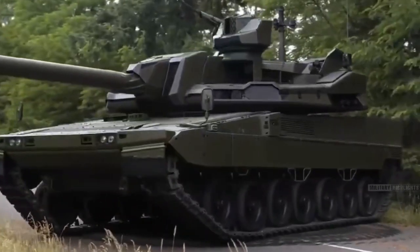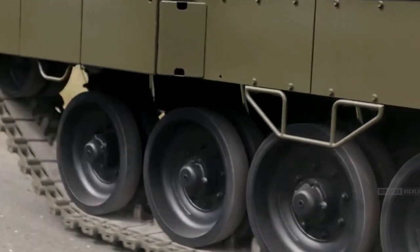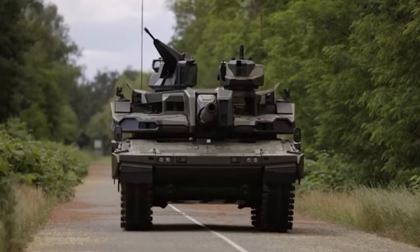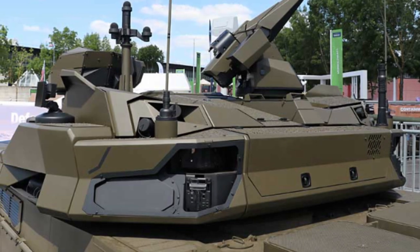The EMBT has undergone rigorous training exercises to ensure its readiness for combat. The tank has been put through its paces, testing its capabilities in various scenarios. From urban warfare to open-field engagements, the EMBT has demonstrated its versatility and adaptability.